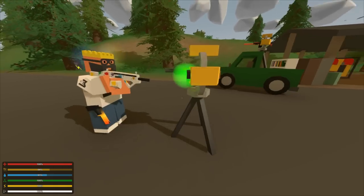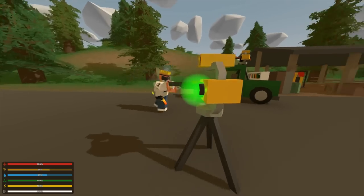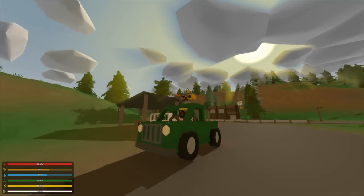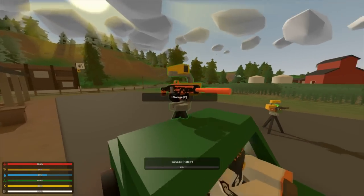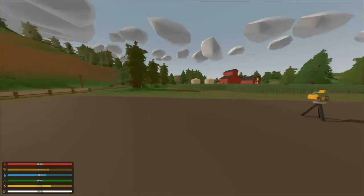The most epic thing in this update has got to be the sentry gun. You can even put it on a truck — look at this! We got the idea of putting it on the back of a truck. You can drive around with a sentry gun in your vehicle, which is awesome.